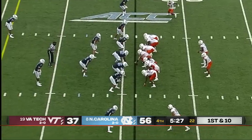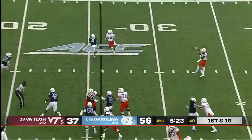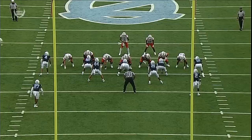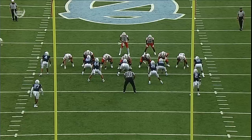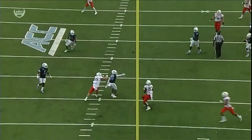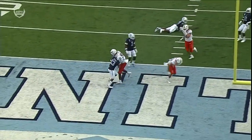Play action — Hooker up the seam — he's got a hookup — he's got a touchdown with James Mitchell! As the motion comes this way, Mitchell's going to sneak right behind him. Chapman's going to have his eyes in the backfield on that reverse look — watch Mitchell sneak right behind him. Hendon Hooker with an aggressive throw, really good job by Mitchell just being patient.